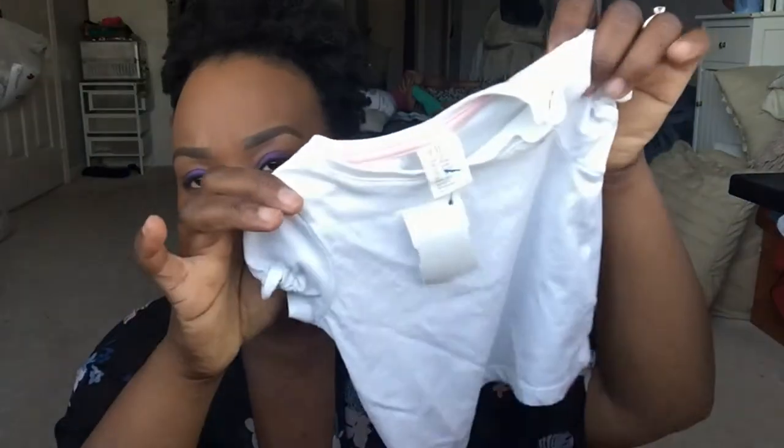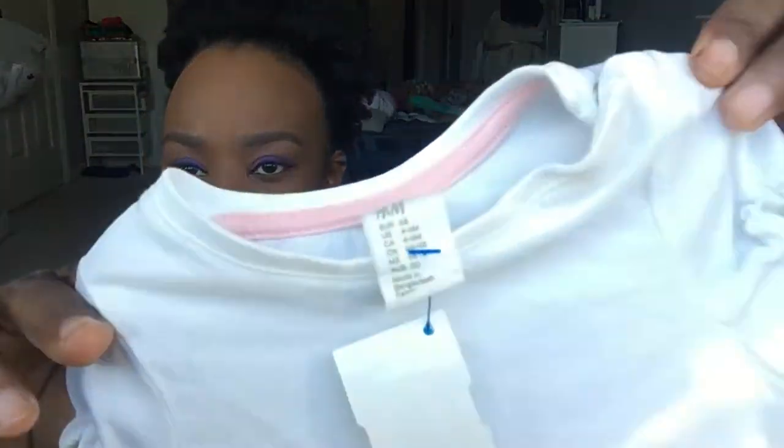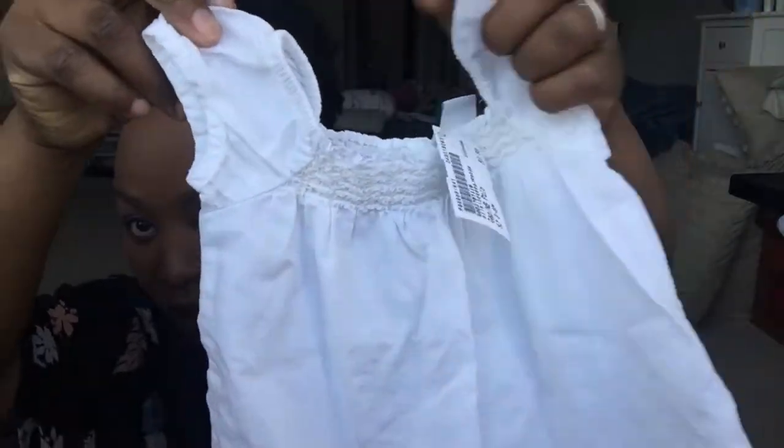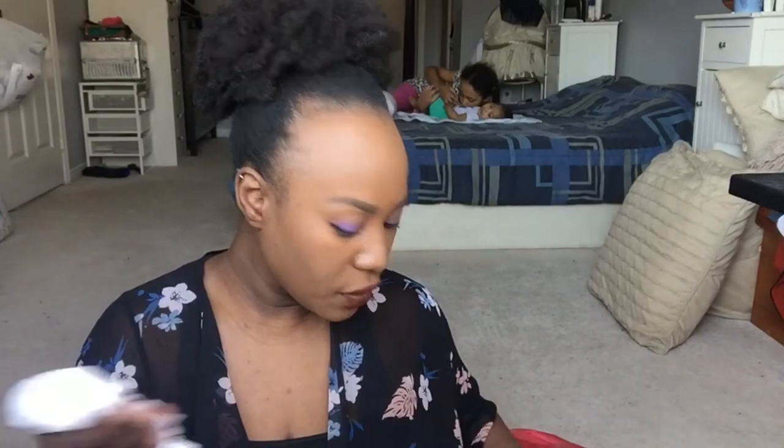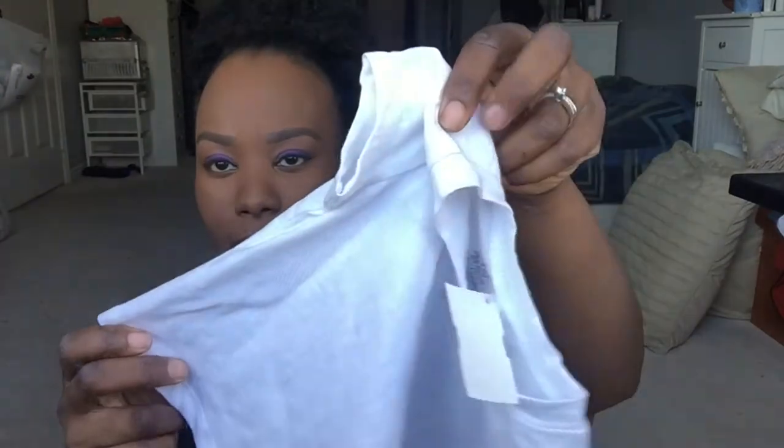The first thing I got was this plain white tee — you can see it right here. Then I got this other plain white shirt for baby girl, and the prices for these were $3.50 and $2.50. You can't beat that.